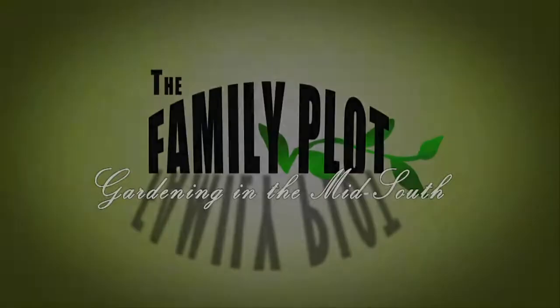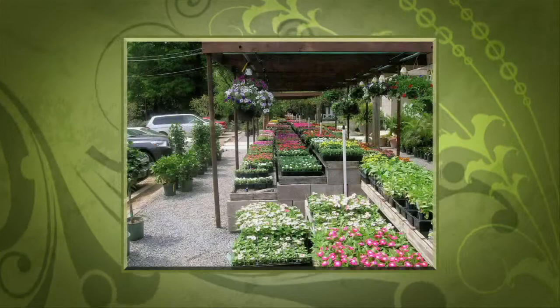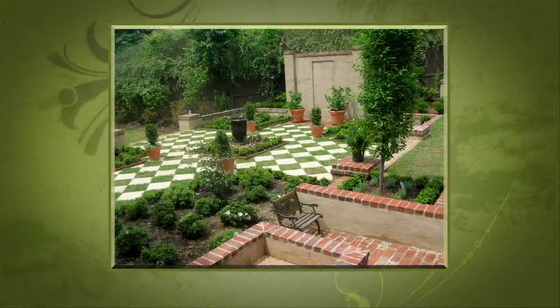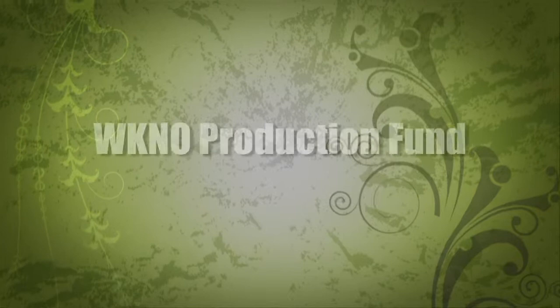Production funding for The Family Plot, Gardening in the Mid-South is provided by Good Winds Landscape and Garden Center in Germantown since 1943, continuing to offer its plants for successful gardening with seven greenhouses and three acres of plants plus comprehensive landscape services. International Paper Foundation, the WKNO Production Fund, the WKNO Endowment Fund, and by viewers like you. Thank you.